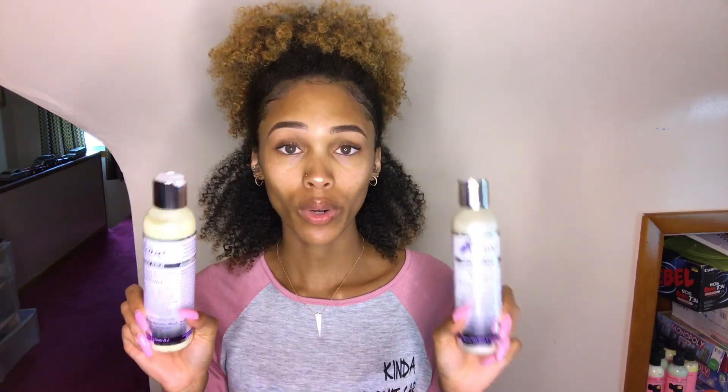I did not record me using the shampoo and conditioner. I'm sorry. I know you guys, for the most part, like to see visuals, but it's just doing too much always trying to record the shampoo and conditioner process. But the shampoo and conditioner were my favorites that I picked up.